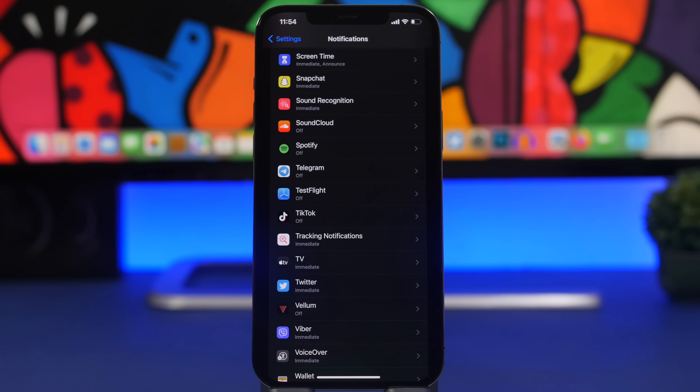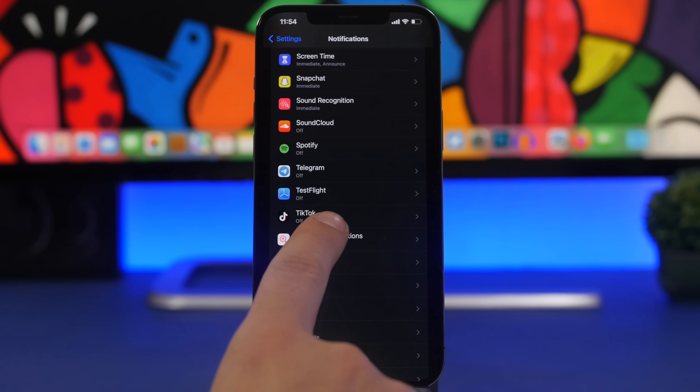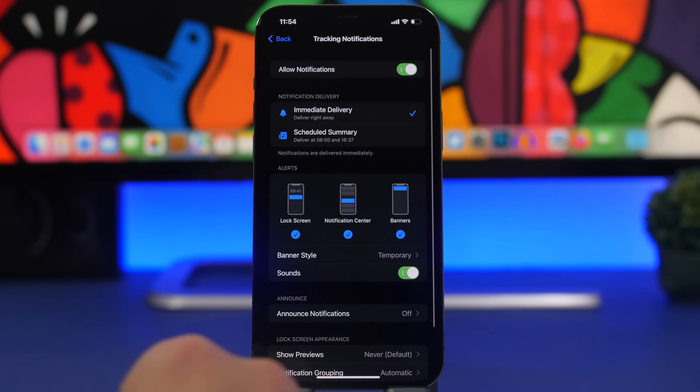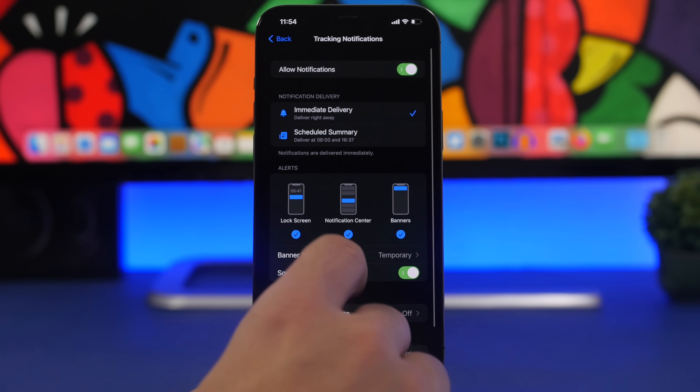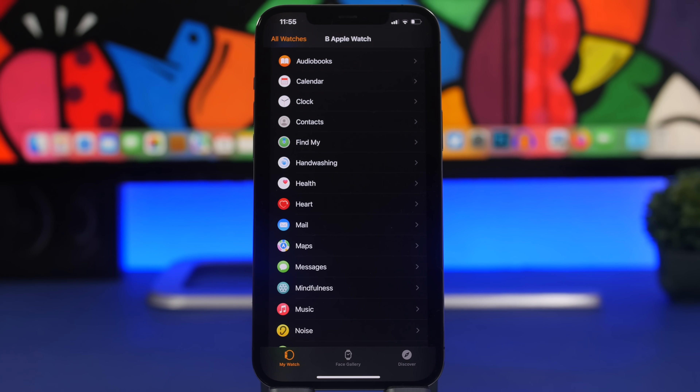Going to Settings > Notifications, you'll now see a Tracking Notifications section. These have been moved from Find My and are now accessible directly here, where you can configure all tracking notifications. There's also a new glyph icon associated with this section.